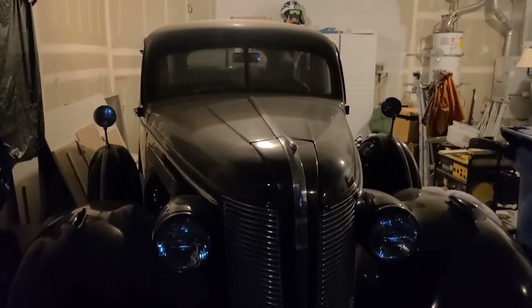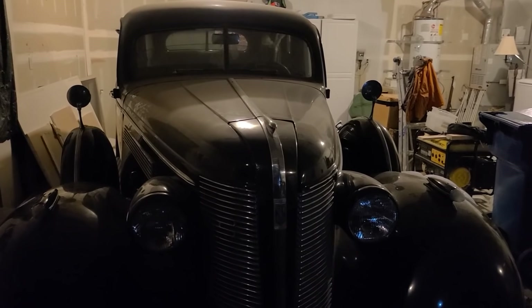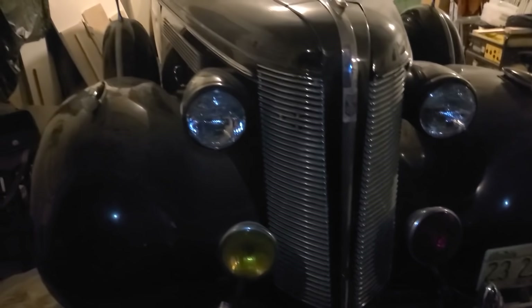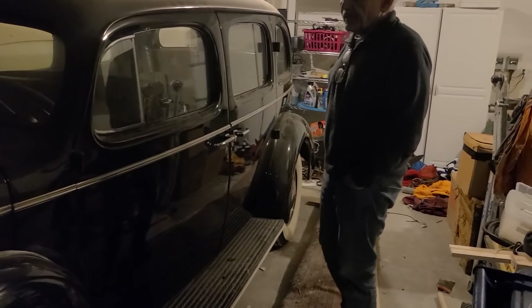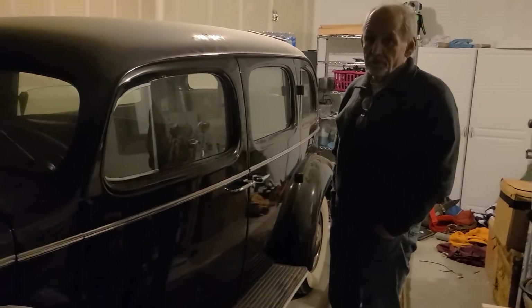Do you have any idea how long since it last started? I think I was told it last ran in the 80s. Not about when it ran exactly, but I know 215 of these were made. We've just got to figure out what condition we're in and what we're going to need for it. It looks pretty clean.